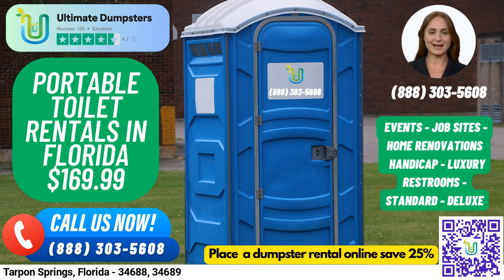Our portable toilets are designed with your comfort and convenience in mind. Our standard portable toilets are the most basic and popular type, while Deluxe Portable Toilets come with added features like a sink, paper towel dispenser, and soap dispenser. For a more luxurious experience, we offer VIP portable toilets that may come equipped with air conditioning, lighting, mirrors, and even music systems.